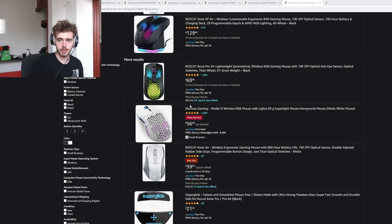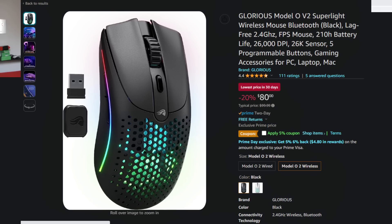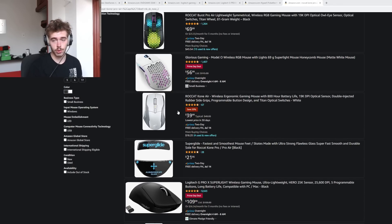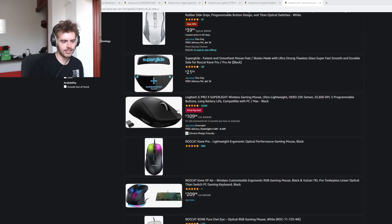Glorious mice are also on sale. I saw the Model O2, the newer one, was around $80. Just don't buy Glorious mice, honestly. I saw they have some new 4K/8K polling rate stuff coming out — obviously check that out — but their current stuff, even at these deals. Also, why is the list price $116? That's very suspicious to me.